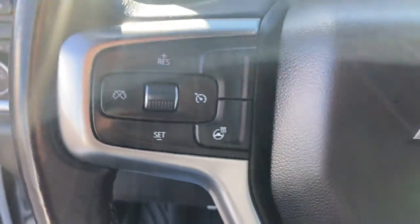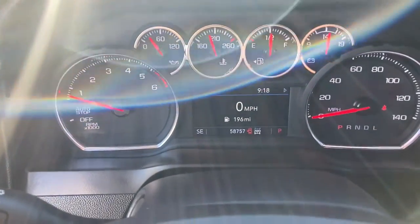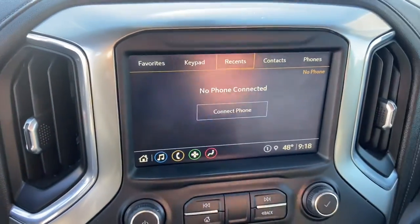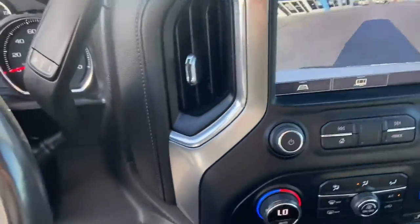These are just some of the great options this vehicle comes with: heated driver's seat, keyless entry, satellite radio, bed liner, aluminum wheels, leather-wrapped steering wheel, power driver's seat, electronic stability control, heated front seat, dual zone AC.